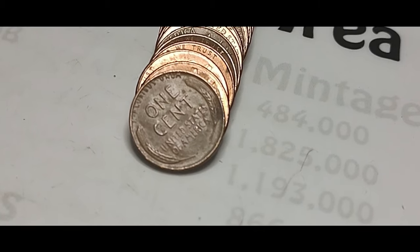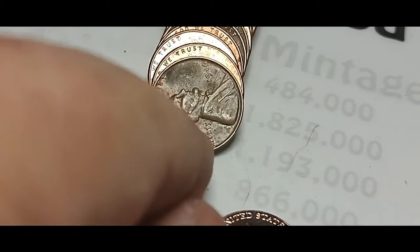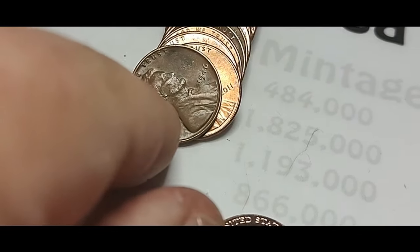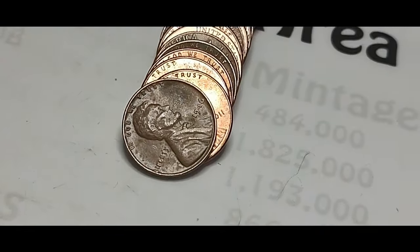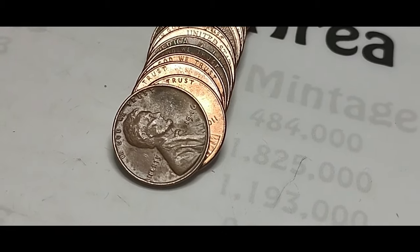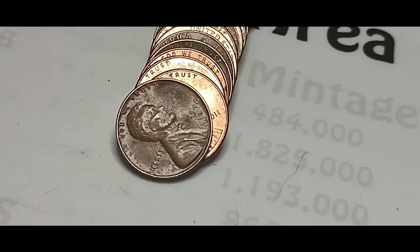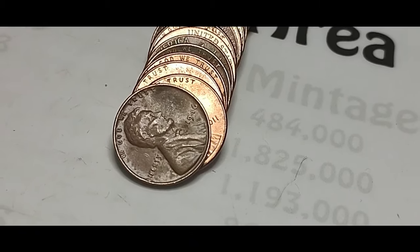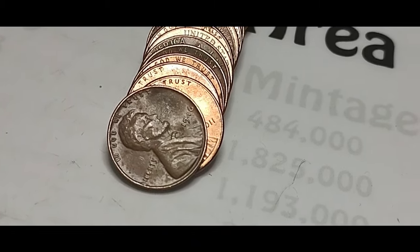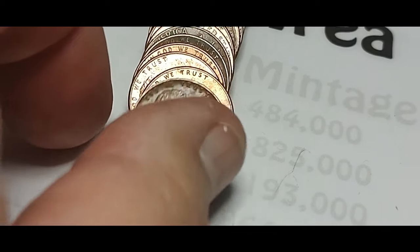This is the first roll I've opened and already I found my first wheat penny, which is always fun to find. As most of you who watch me know, my goal each box is to find three pounds of copper plus ten wheat pennies. And obviously the Canadians and any other foreign coins I find just make it more fun for the hobby. But this is a 1946 Philadelphia.